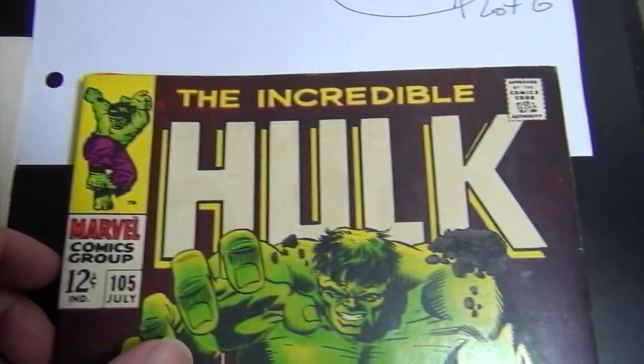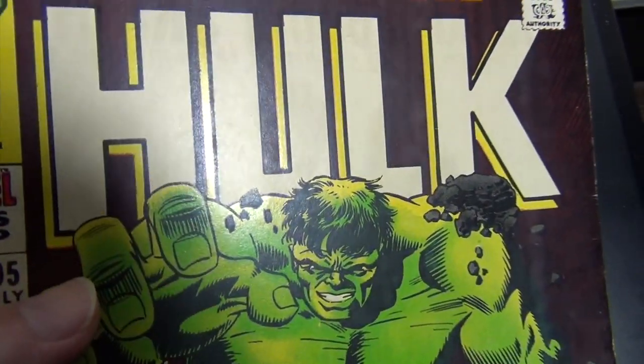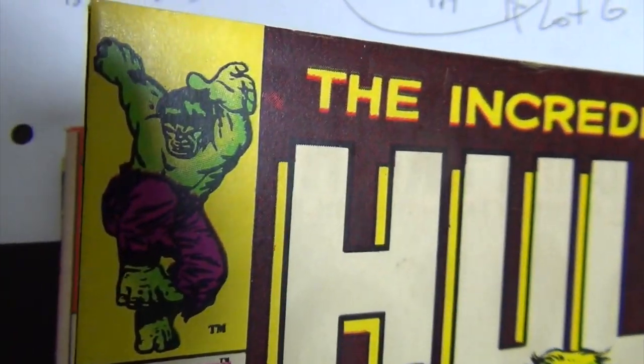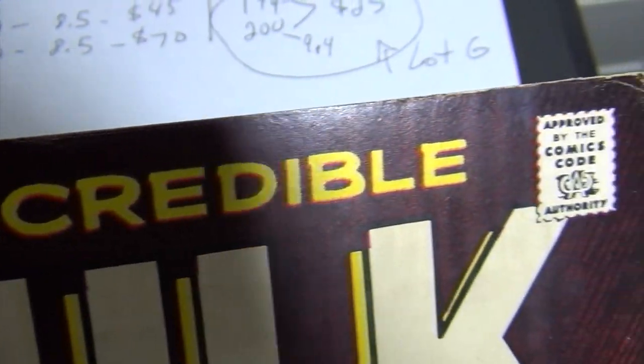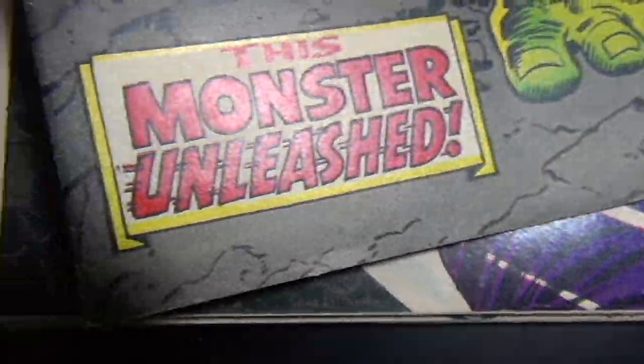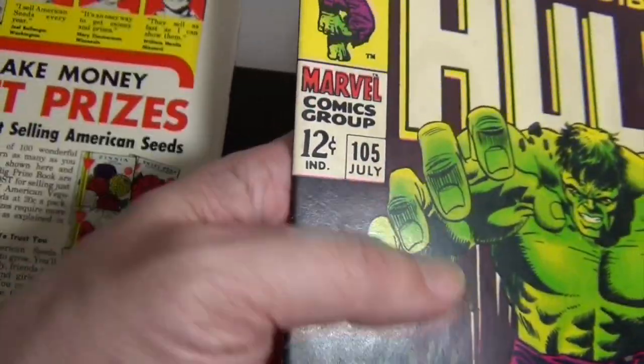Issue 105 is also an 8.5, $90 asking price. There's a soft corner right there, a little softness on the edge with black creases, and a couple of spine ticks — but that's it.